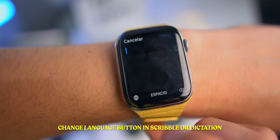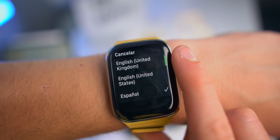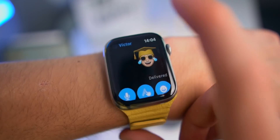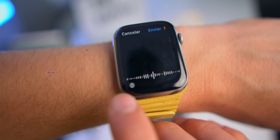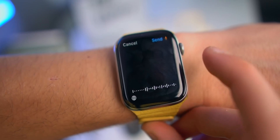When you're using Dictation or Scribble, there is a new icon which lets you actually change the language. This is very useful for me, and it also works with Dictation. As you guys can see, it will appear right here as well, and I can change the language.